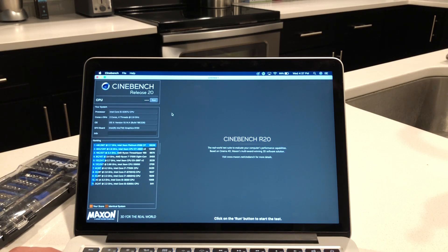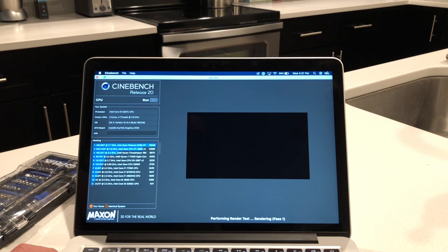So here we go, we're in Cinebench. We have an Intel Core i5-5287U — it's 2-core, 4-thread at 2.9 GHz. So I'm going to run Cinebench R20 and we'll see what kind of temps we're looking at as well as the performance score.